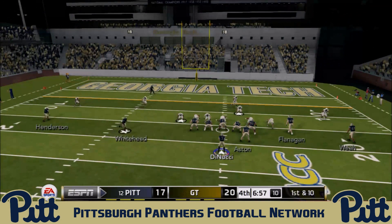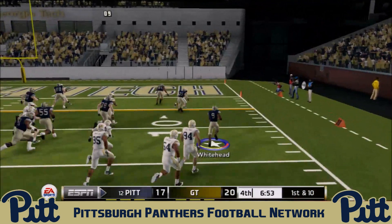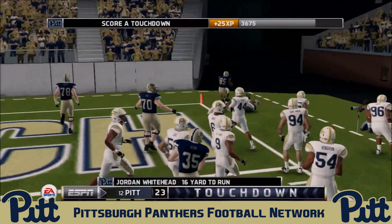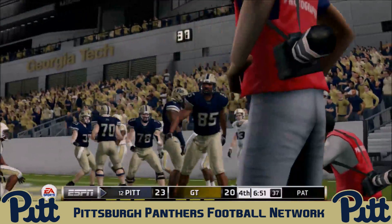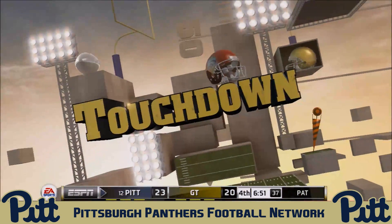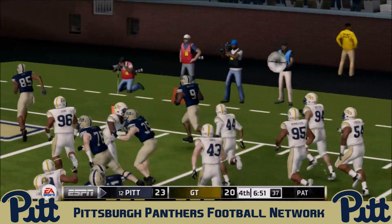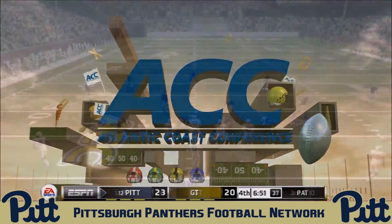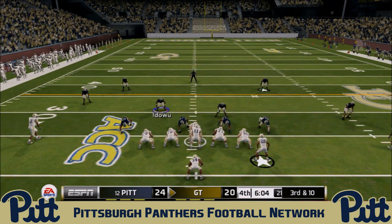First and ten from the 15-yard line — DiNucci hands off to Jordan Whitehead on the jet sweep. Whitehead is into the open field and into the end zone! A 16-yard touchdown. Whitehead has been all over the field shutting down the Georgia Tech running attack in the second half, and now he's scored to give the Panthers the 24 to 20 advantage.